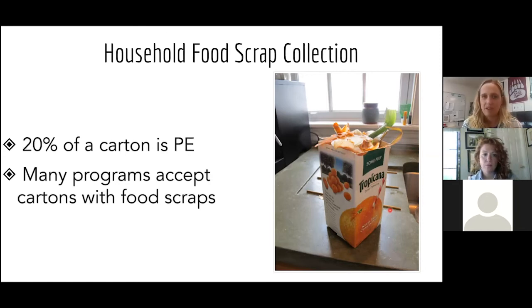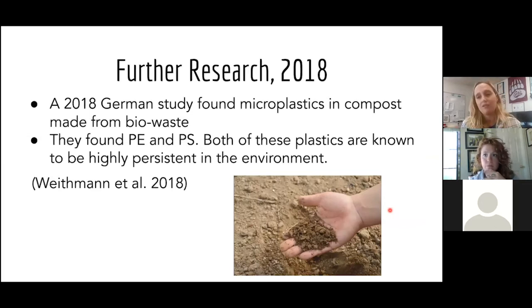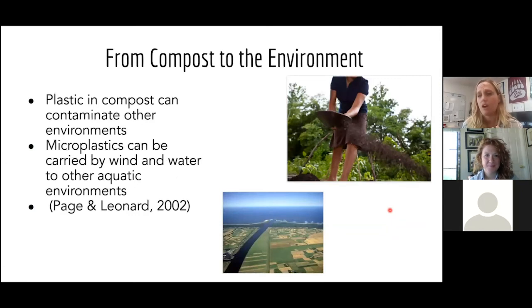A 2018 German study found microplastics in compost, replicating EcoCycle's 2008 findings. We know that when compost goes onto soil, it doesn't stay on that farm or garden — rain will cause runoff into the surrounding environment, into streams, and potentially all the way into a marine environment.